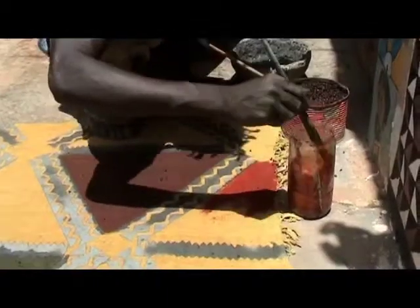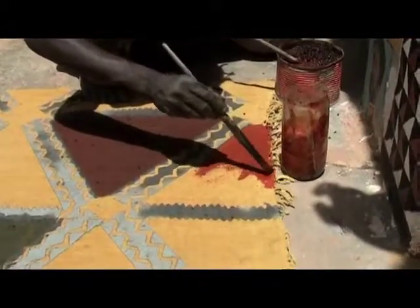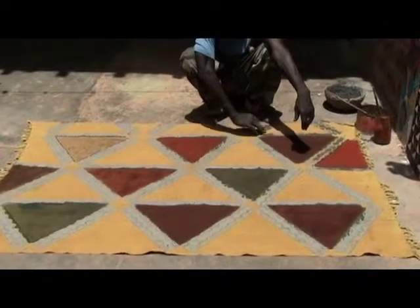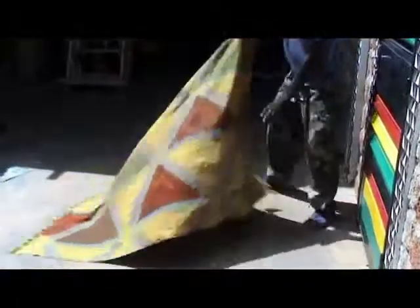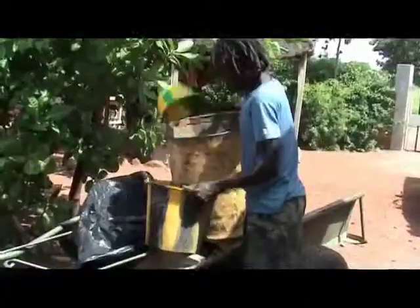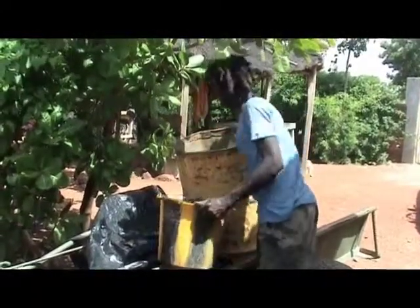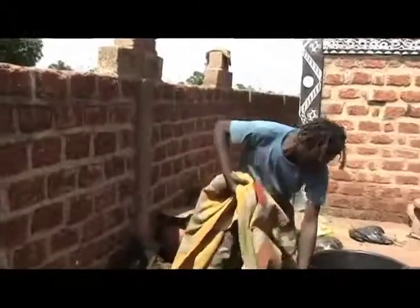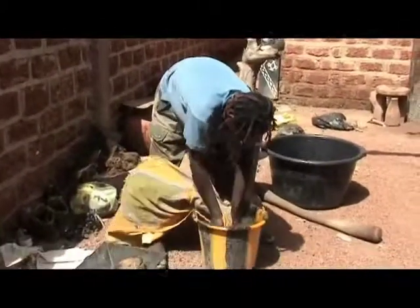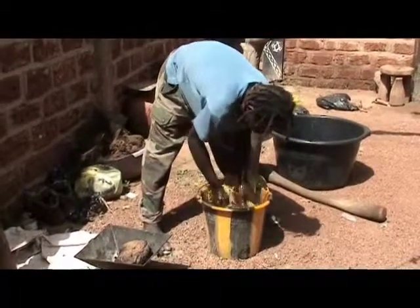Once finished, the fabric is completed. Once finished, the fabric is cleaned several times. If necessary, some colors are repeated.